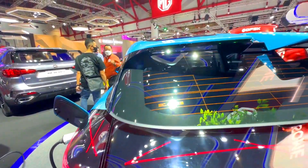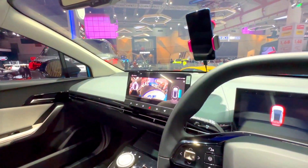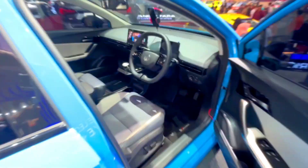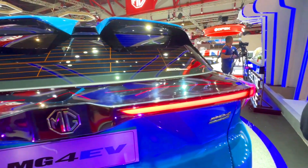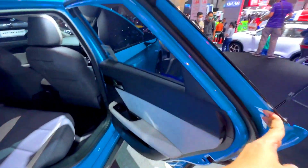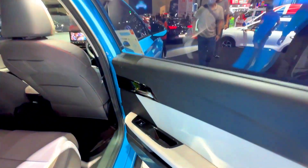4. Interior. Both the MG4 EV and the Hyundai IONIQ 5 offer modern and tech-oriented interiors. The MG4 EV features a 10.1-inch touchscreen infotainment system with standard features such as Apple CarPlay, Android Auto, and Bluetooth connectivity. The IONIQ 5, on the other hand, offers a larger 12.3-inch touchscreen infotainment system with similar connectivity features, as well as advanced technologies such as an augmented reality head-up display and a customizable digital instrument cluster.